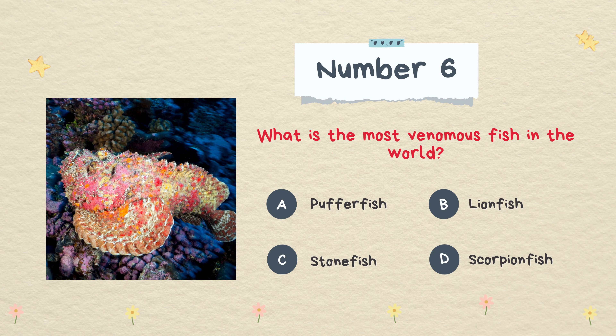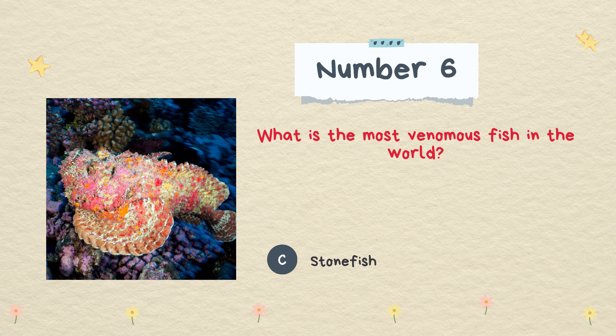What is the most venomous fish in the world? Pufferfish, lionfish, stonefish, or scorpionfish. The answer is stonefish.